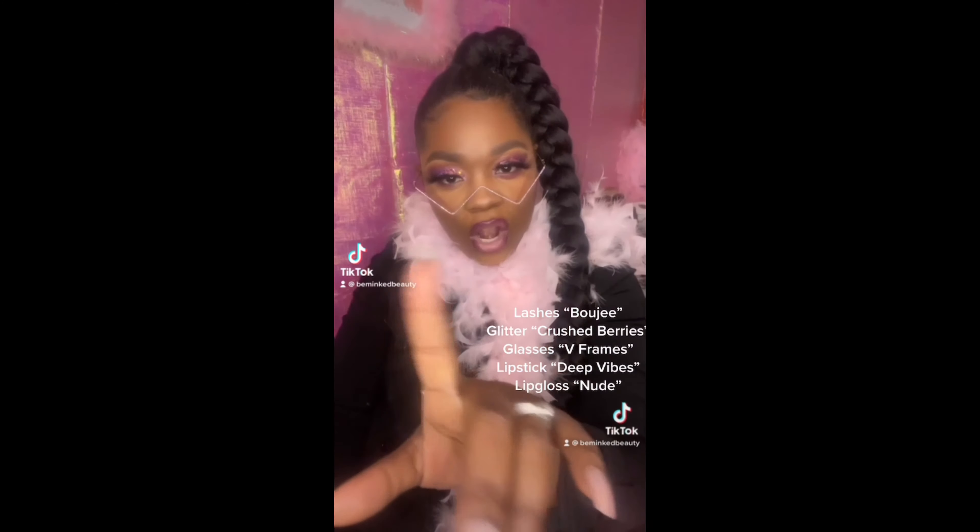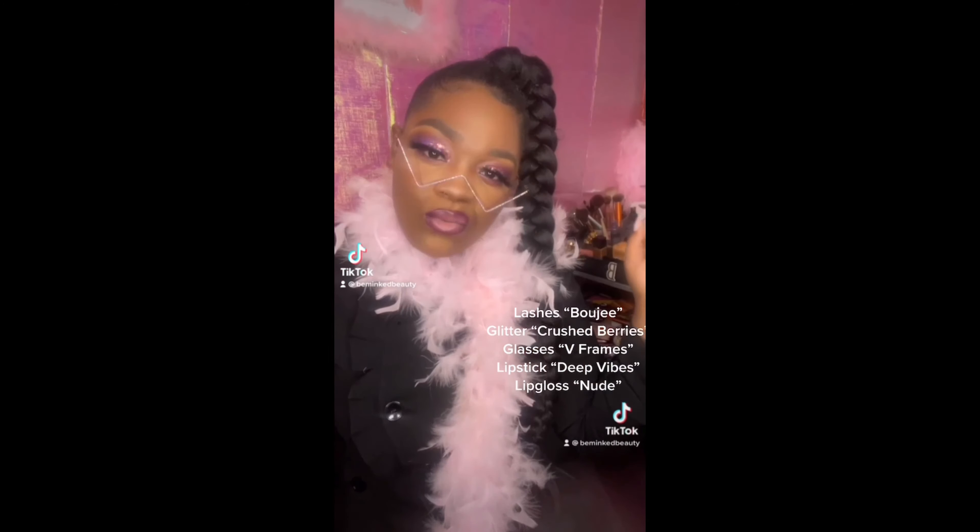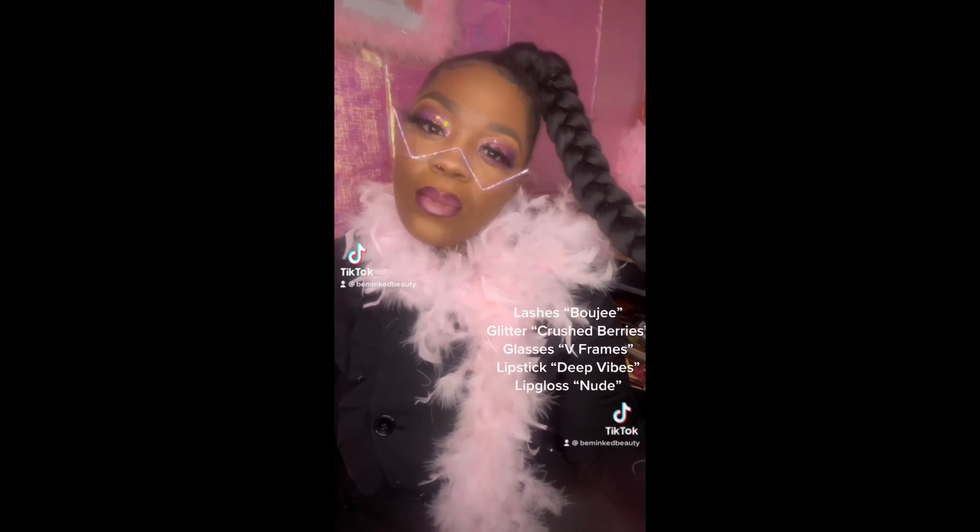How cute was this look! We used our Deep Vibes lipstick, had the Bougie lashes, our V frames — definitely slayed and came through. Here's another close-up so you can see all the details.